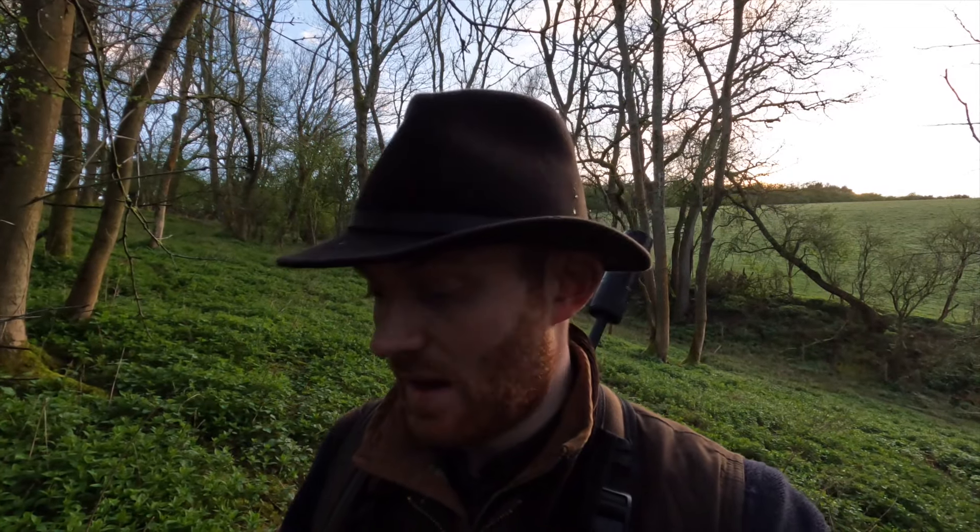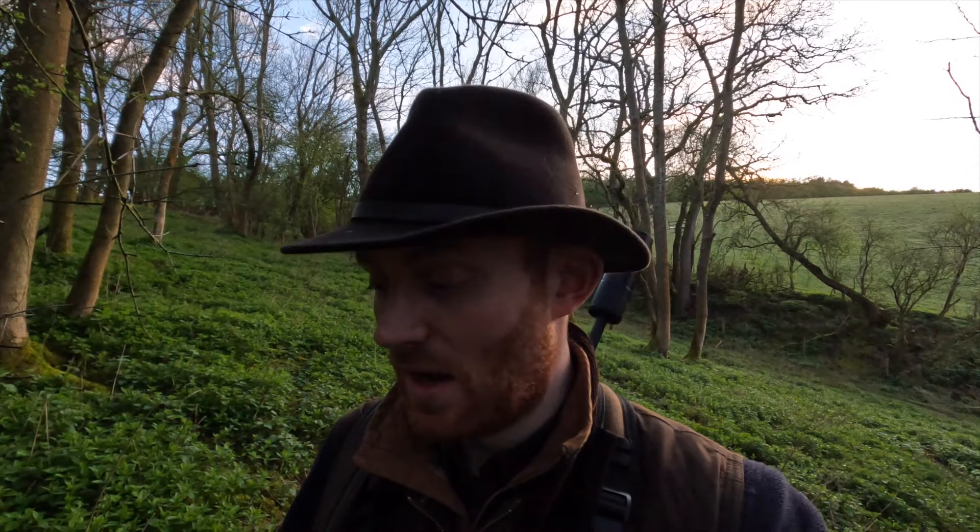We're recording this in April so fallow does are out of season, and my attention now tends to turn to the muntjac really whilst the cover's still this low. Great one to get on the deck — you can probably hear there's another one barking behind us, so we're going to go and try and catch up with that one.